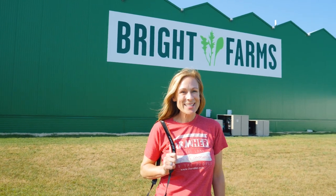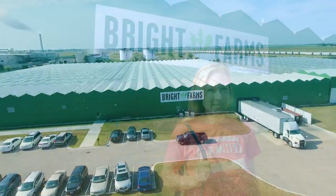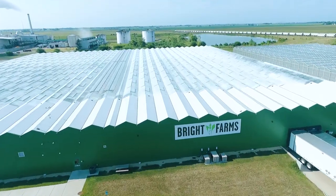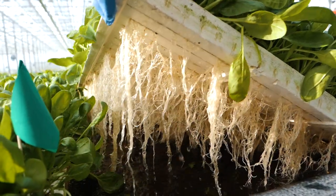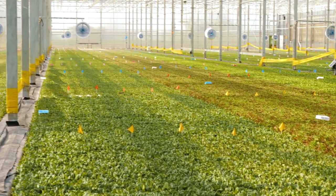Today we're in Rochelle, Illinois to visit Denise Derue, a head grower for Bright Farms. Bright Farms greenhouses are operated via hydroponics which use 80% less water and 90% less land than field-grown produce.